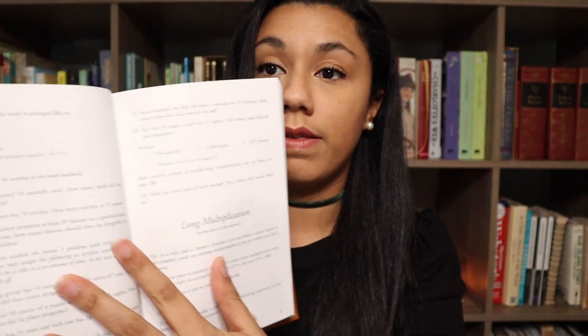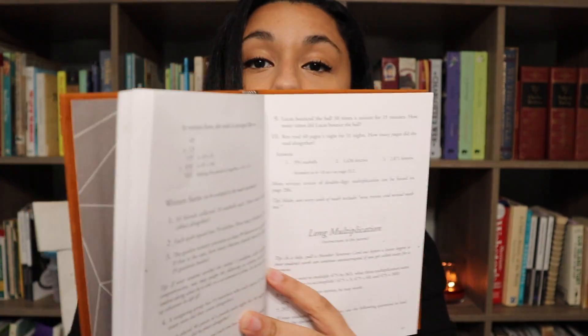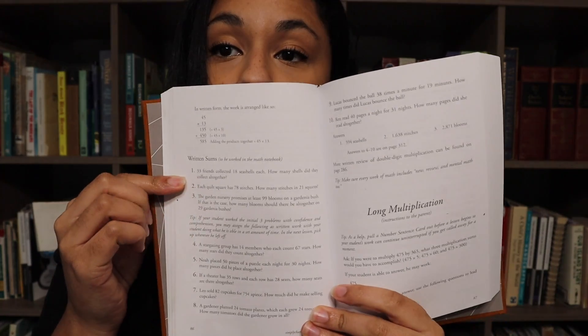Because in book four, they start having independent work as well. For example, in this multiplication lesson that we were recently in, we start with an introduction to the lesson, we work a problem together. And then we have a few of the written sums here that will have the answers at the bottom — those are the ones that I'm usually with my children for, just to make sure they're still comfortable.